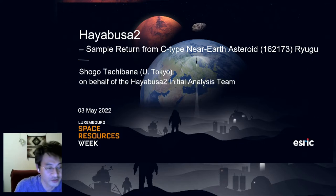Hello, everyone. My name is Shogo Tachibana, University of Tokyo. I'm talking to you from Japan today. I really thank the organizers for giving me this wonderful opportunity to talk about the Hayabusa 2 sample return mission from a C-type near-Earth asteroid Ryugu, on behalf of the initial analysis team.